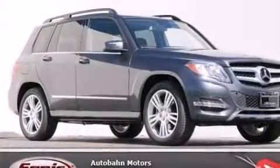Also included are a split folding rear seat, an auto-dimming rearview mirror, a rear window defroster, a keyless entry system, and the power rear liftgate can open and close at the push of a button.